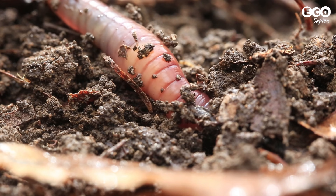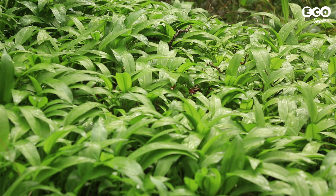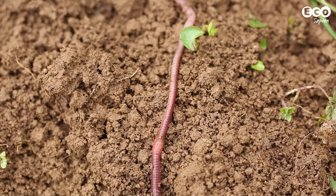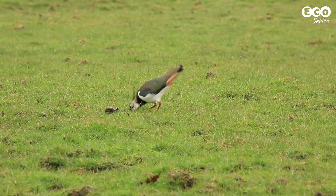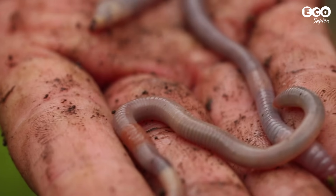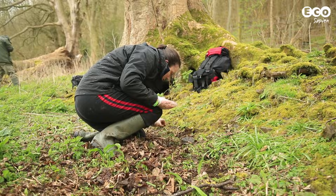Second, earthworms make great soil engineers. As earthworms move through the soil, they break it apart, which can help aerate the soil and drain it. This improves fertility and helps prevent flooding. And of course, earthworms are a very important food source for many species.